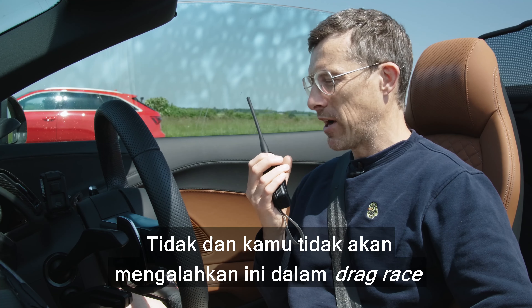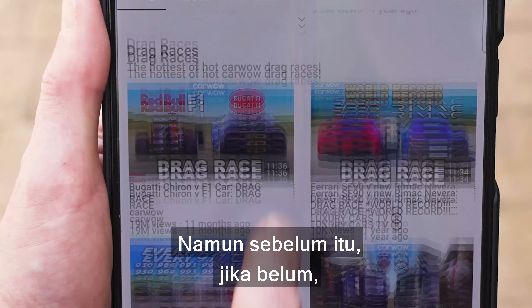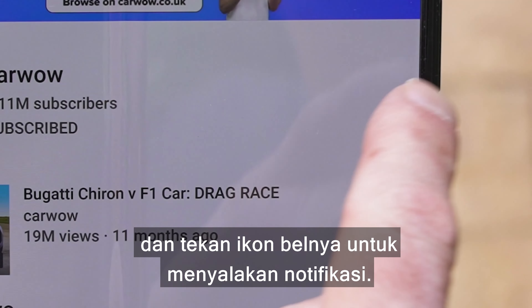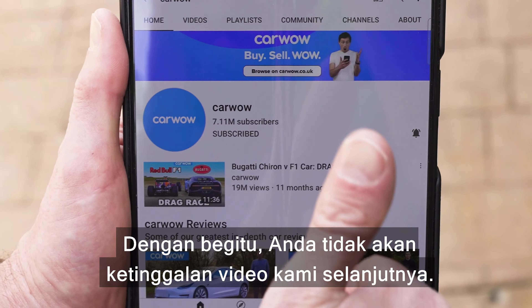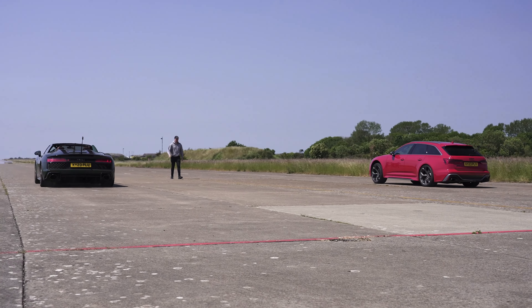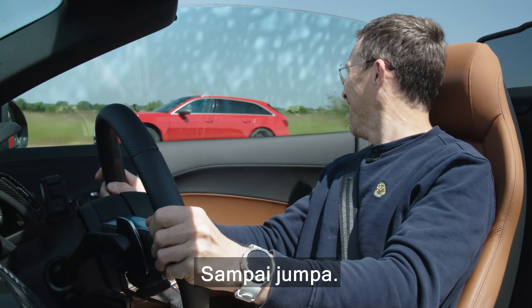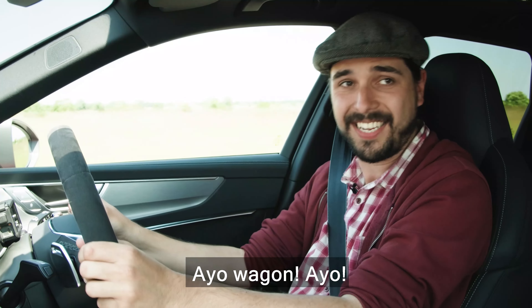You're not going to beat it in this drag race. Before we do, if you haven't done so already, make sure you're subscribed to this channel and hit the bell icon to turn your notifications on so you won't miss our next upload. Three, two, one — see ya, come on wagon!